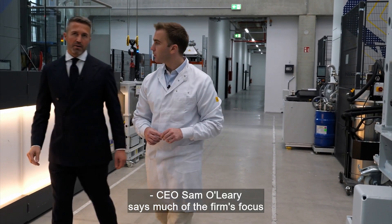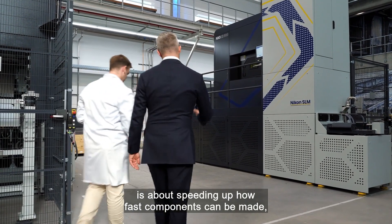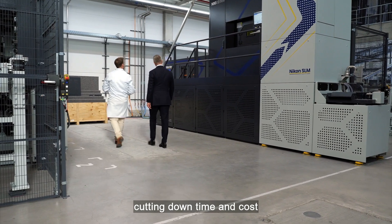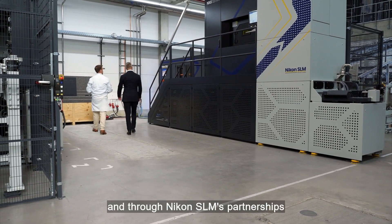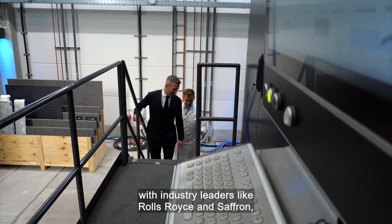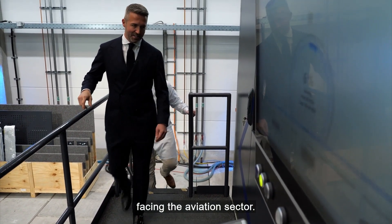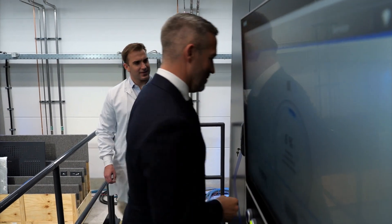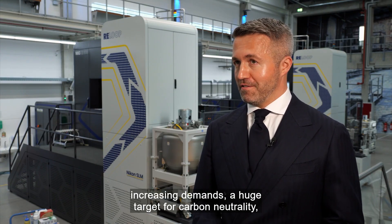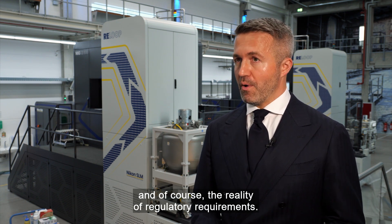CEO Sam O'Leary says much of the firm's focus is about speeding up how fast components can be made, cutting down time and cost, and through Nikon SLM's partnerships with industry leaders like Rolls-Royce and Safran, he says he's well aware of the challenges facing the aviation sector: increasing passenger numbers, increasing demands, a huge target for carbon neutrality, and of course the reality of regulatory requirements.